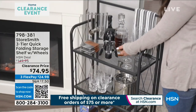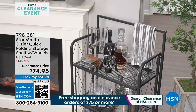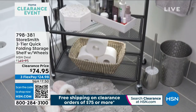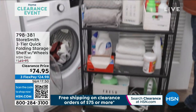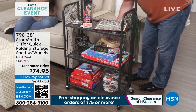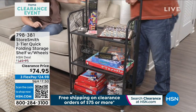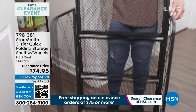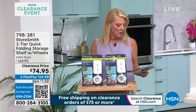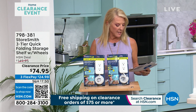I just want to feature this coming up item and give you a heads up on it. We love this, and the reason is it's from Storesmith. This is our three-tier quick folding storage shelf on wheels. It's really easy because it folds up flat if you'd like to put it away, and then it's super easy because it rolls around.